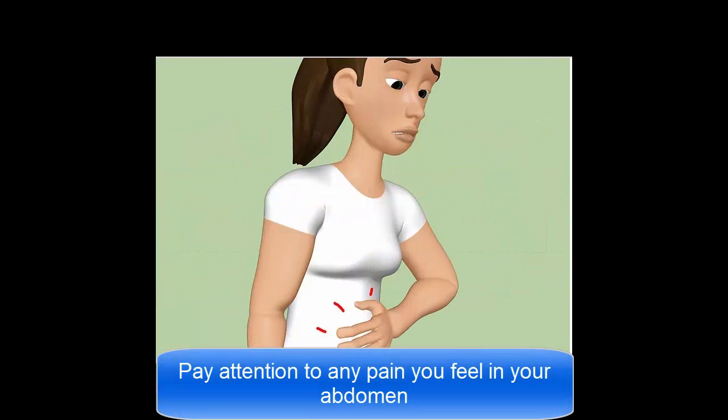Pay attention to any pain you feel in your abdomen. Some worms can create an obstruction, or blockage, in your intestines. A few worms will cause ulcers, which in turn can cause severe pain in your abdomen. Worms that can cause obstructions in the intestine include roundworms, tapeworms, and hookworms.